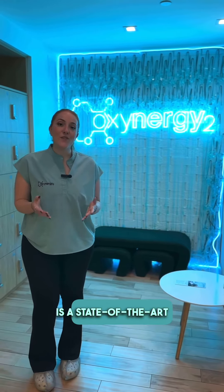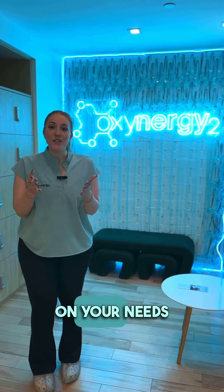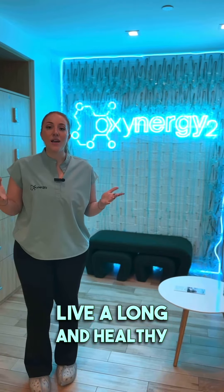Oxenergy 2 is a state-of-the-art facility that customizes a protocol based on your needs in order to live a long, healthy, happy life.